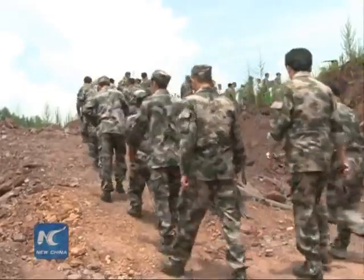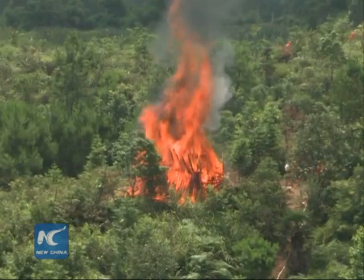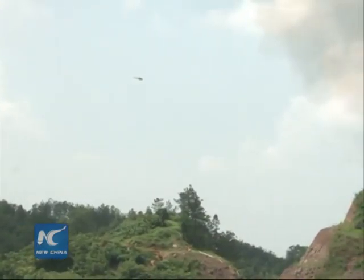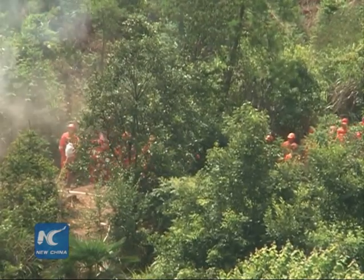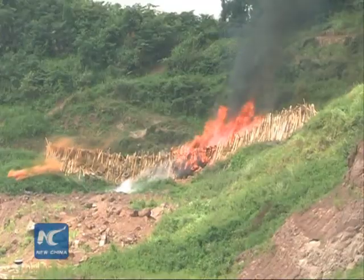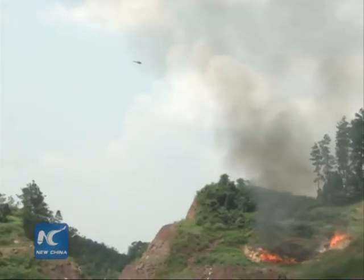Drones are used in fire detection. Though small and light, the drone has a strong ability to resist the wind. With a high-definition camera, it can transmit video up to 20 kilometers, and it also can work at night with infrared ray. In the drill, the drone patrols more than 53 hectares of forest and transmits real-time pictures.